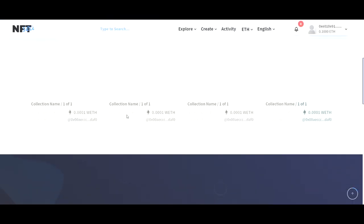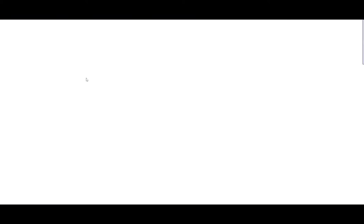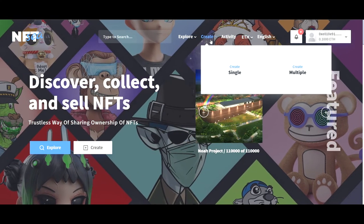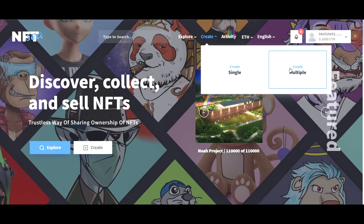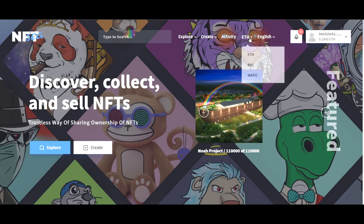Since the profile is very new, I haven't created any NFTs or put anything on sale, so it doesn't show any details. On the home screen, the user has the option to explore NFTs based on category, create an NFT as a single NFT which is ERC-721, or a multiple collectible option which is ERC-1155. I can also see my activities and choose the network.